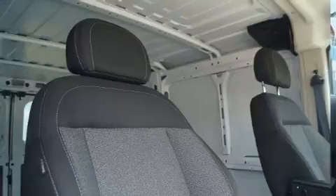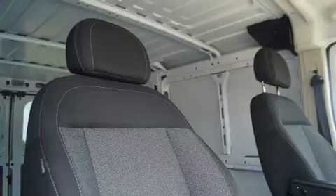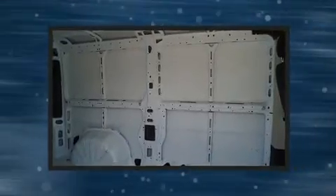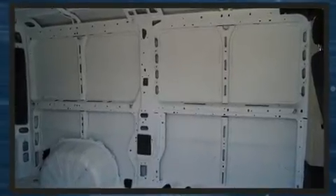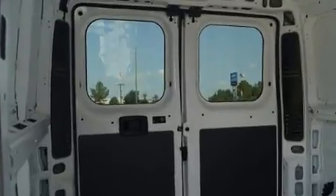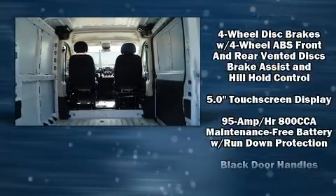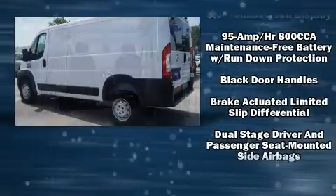For added security, dynamic stability control supplements the drivetrain. Comfort and convenience were prioritized, as evidenced by amenities such as one-touch window functionality, a tachometer, an outside temperature display, turn signal indicator mirrors, remote keyless entry, and power windows.